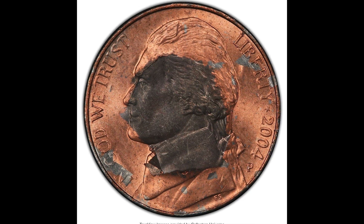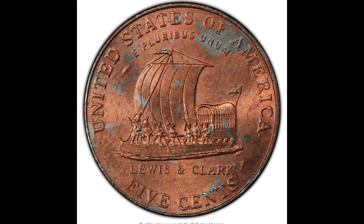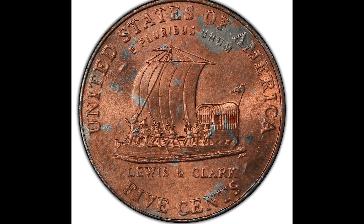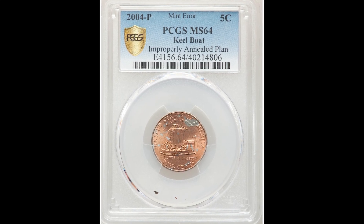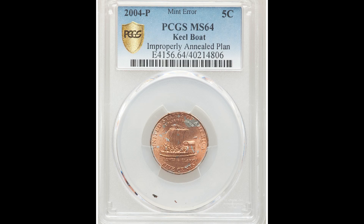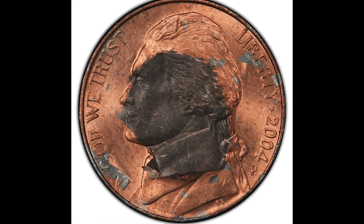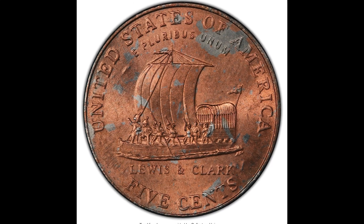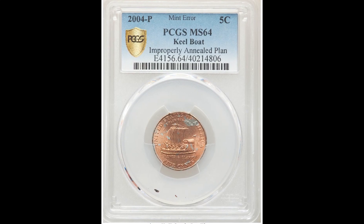Looking at this first coin, you can tell in the center it looks very brittle and fragile, and the colors are all over the place. I personally think improperly annealed coins are very cool — I like the color of them. This one was graded and authenticated by PCGS at mint state 64. It has an improperly annealed planchet, and this Jefferson nickel sold for $69.